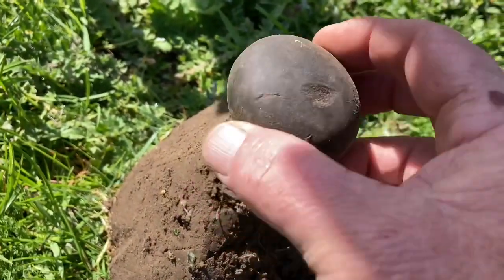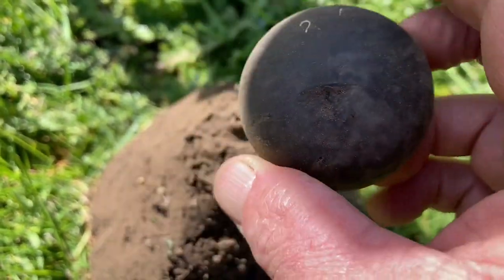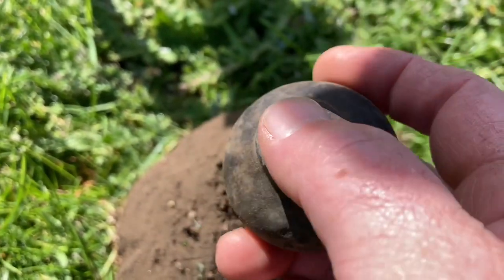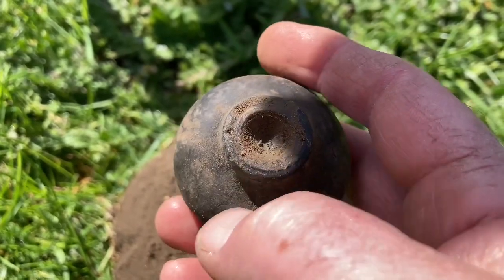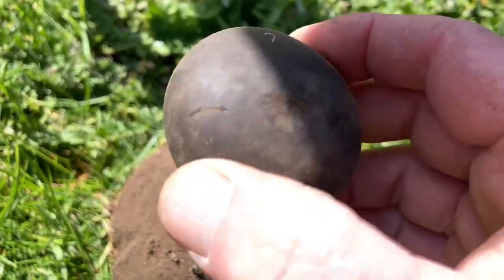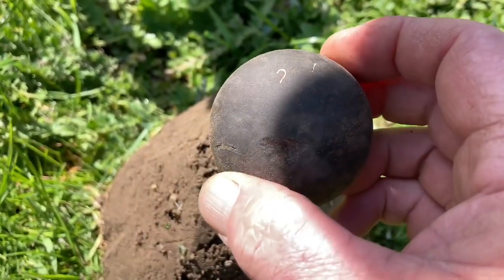Probably a good six inches down, maybe seven. Looks like an old doorknob — seems to be like Bakelite or something on the outside there. And obviously with that cleaned up there'd be a bit of thread in there, heap of weight to it.